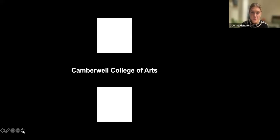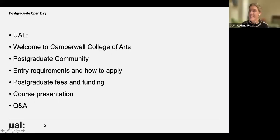Angela says hello. Today I'll be talking about UAL and Camberwell College of Arts, the postgraduate community, entry requirements, how to apply, postgraduate fees and funding — and then Angela will tell you about the course, followed by a Q&A.